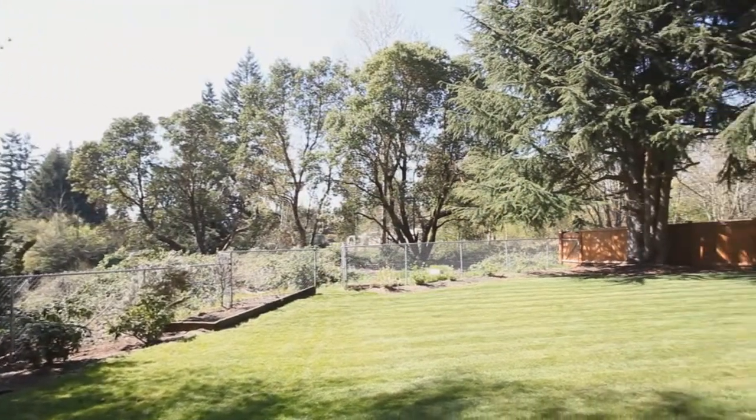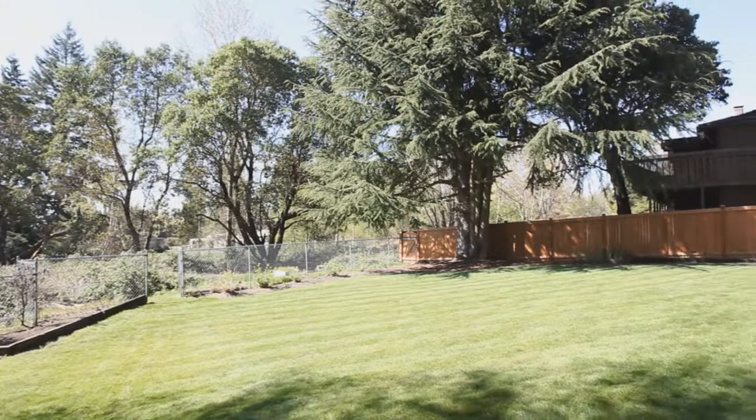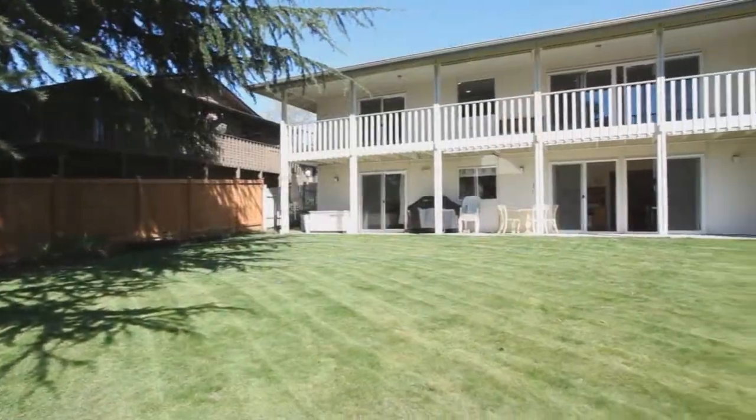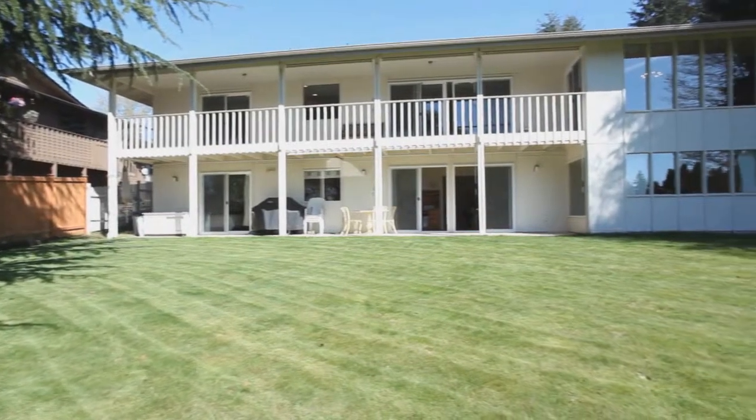The rear yard backs to Juanita High School and is very private. A huge flat lawn, mature landscaping, and garden beds make for a wonderful retreat — perfect for relaxing, gardening, or play.